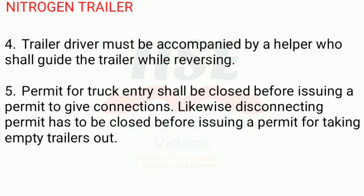4. Trailer driver must be accompanied by a helper who shall guide the trailer while reversing. 5. Permit for truck entry shall be closed before issuing a permit to give connections. Likewise, disconnecting permit has to be closed before issuing a permit for taking empty trailers out.